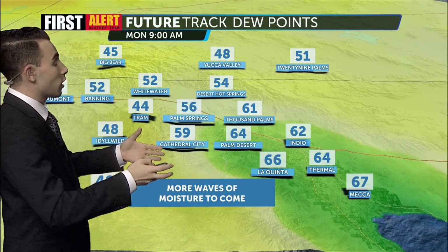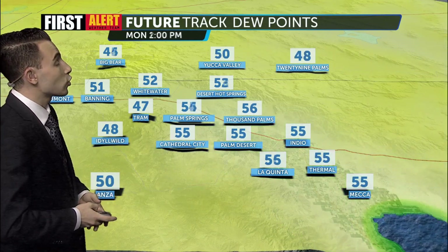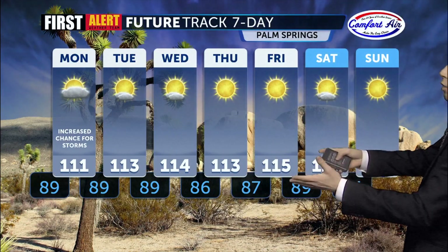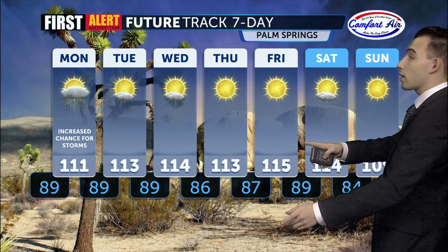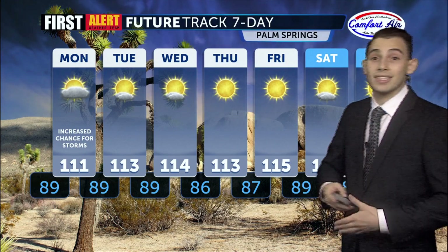As we look at our dew points — which is a measure of moisture in the atmosphere — by tomorrow morning they're going to increase again. We have another wave coming in, and then by Tuesday we can see we're going to start to see some drying. Looking at our First Alert Comfort Air 7-day forecast, tomorrow, Monday, has a slightly increased chance of storms thanks to that monsoonal moisture, with temperatures a little bit lower, closer to 111. And as we look out to the rest of the next week, we're going to be seeing temperatures closer to maybe 110 to 115 degrees, as opposed to 115 to 120 degrees.